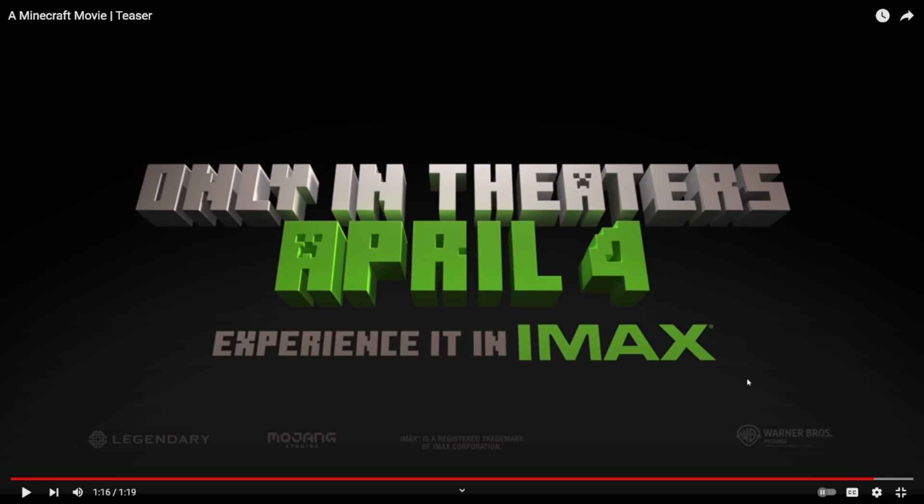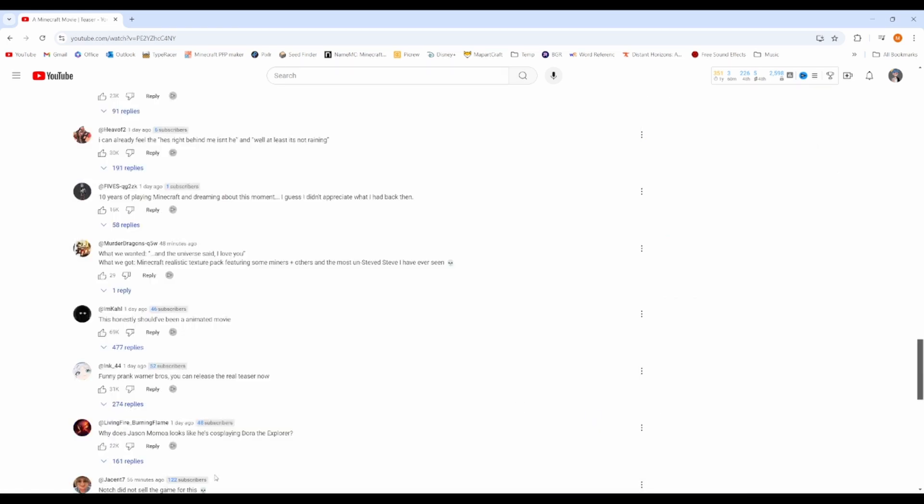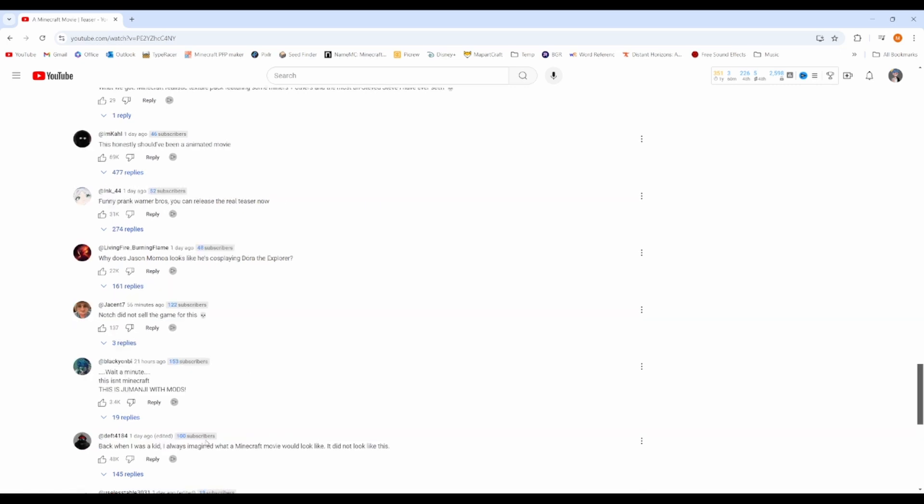April 4th on IMAX. All in all, I'm not insanely against it — I don't hate it as much as a lot of people do, but at the same time it's not nearly as good as I would have wished. Why does Jason Momoa look like he's cosplaying Dora the Explorer? But anyways, that's about all for today's video. If you did enjoy this video, please be sure to drop a like and subscribe. Watch all my other videos if you want — thank you so much for watching. Goodbye.